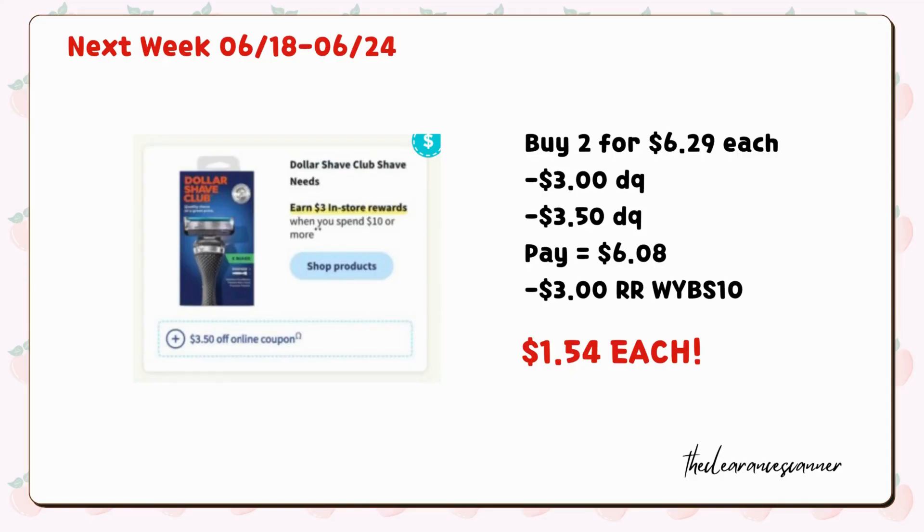Then, before I reveal the freebie item, buy two Dollar Shave Club Shave Gel for $6.29 each. We have a $3 digital coupon as well as a $3.50 digital coupon, so we're left to pay $6.08. You can only redeem $2 cash rewards as this is a spend deal, but you'll get back $3 register rewards or cash rewards if you do this as an online transaction, for spending $10 on Dollar Shave Club, making it just $1.54 each.